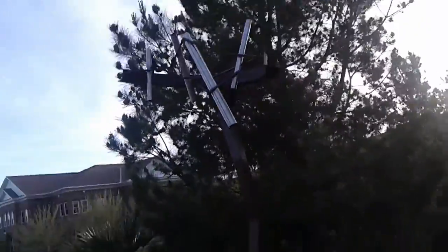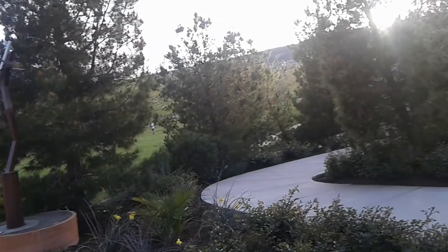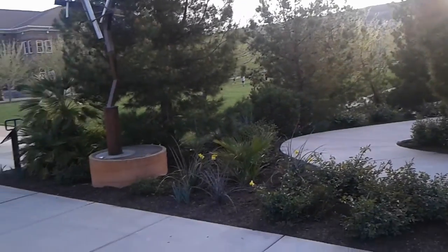So yeah, there are just these artworks here in St. George, kind of in the middle of the area. That's about it, thanks for watching.